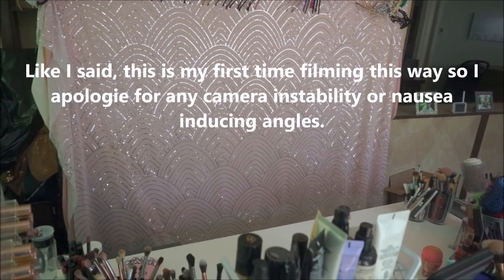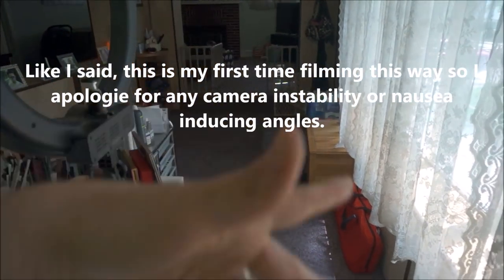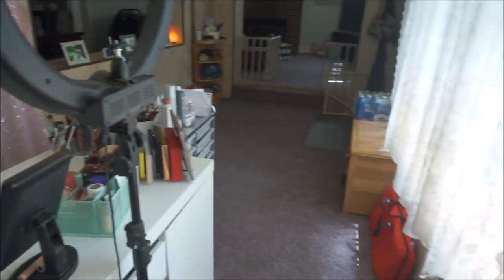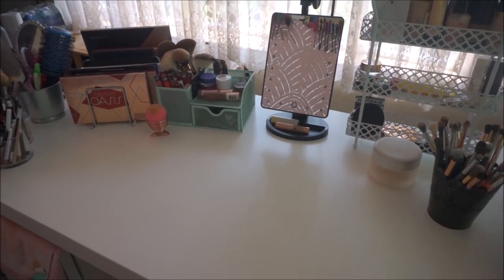Without further ado, here we go. So this is the actual room I film in — it's kind of a sunroom. My living room is right there, my dining room through there, and the hallway goes back there. This is what you guys don't see. I'm sorry about the lighting — I only have this and natural sunlight, which is not making it as bright as I hoped.